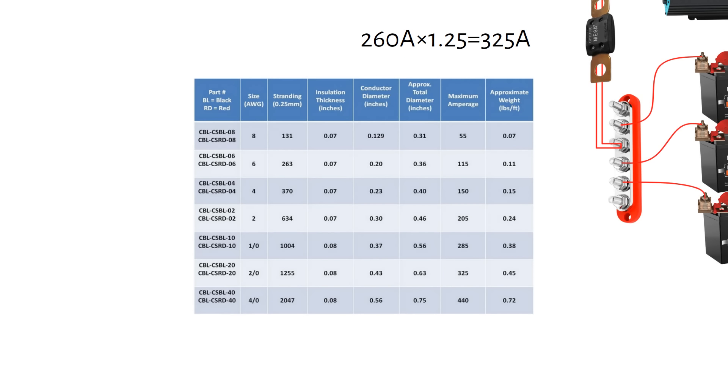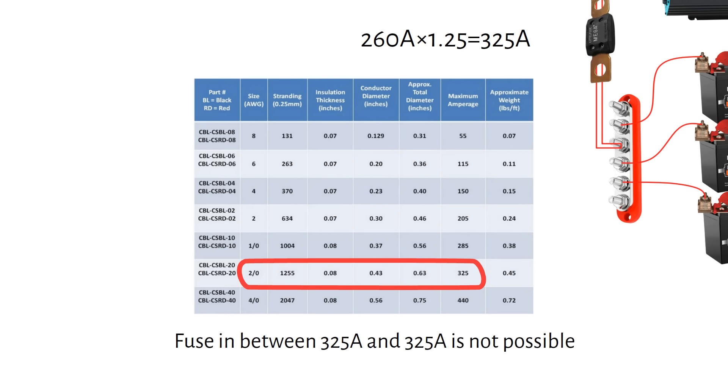Let's figure out the wire size first. Wires are rated by how much current they can carry without overheating. A 2/0 AWG or 70 millimeter square cable can carry 325 amps, but upon closer inspection, we cannot fit a fuse between the maximum current the inverter draws and the maximum current of the wire. So we have to increase the size of the cable to 4/0 AWG or 120 millimeter square. A fuse would fit between the max system current of 325 amps and the max current of the wire, which is 440 amps. But this cable is hard to work with and not readily available. If you can find this cable, you will need to use a 400 amp fuse.